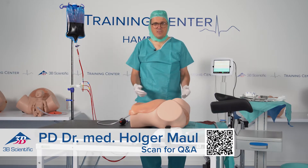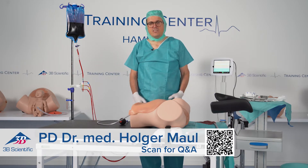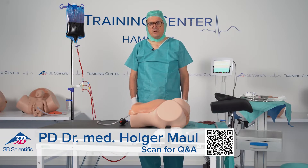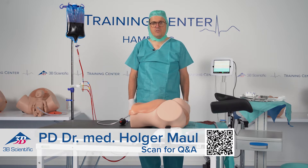Dear colleagues, I'm called to labor and delivery as a registrar of obstetrics and gynecology to a patient, 27 years old, first baby. She was delivered by vacuum extraction and she's bleeding severely. The midwife is calling because she checked the placenta, which was already delivered after three units of Pitocin, and it's incomplete. So she asked me to help her.